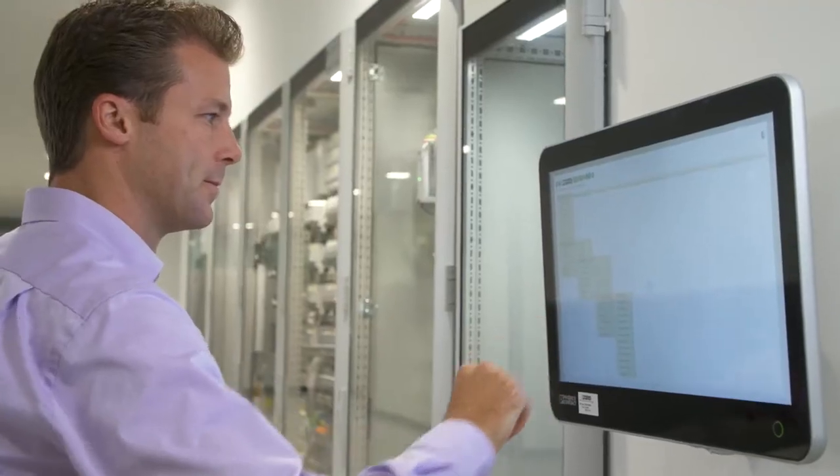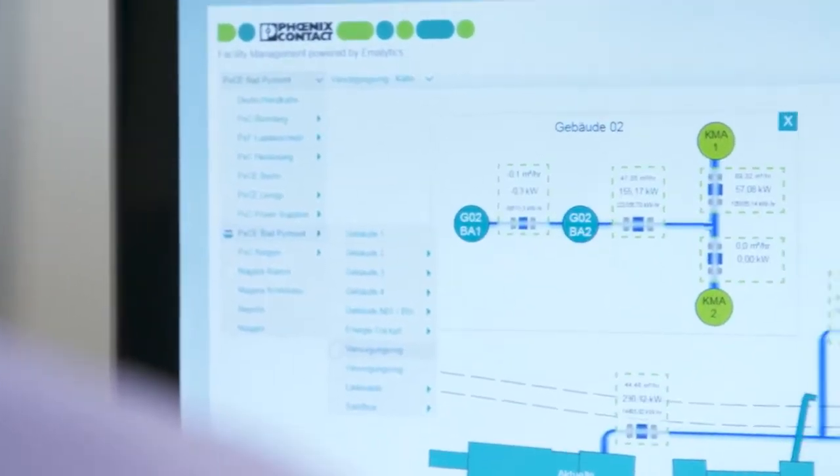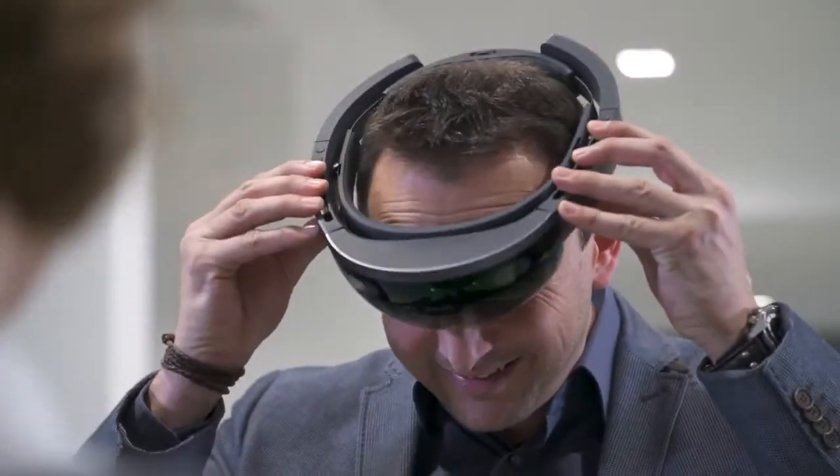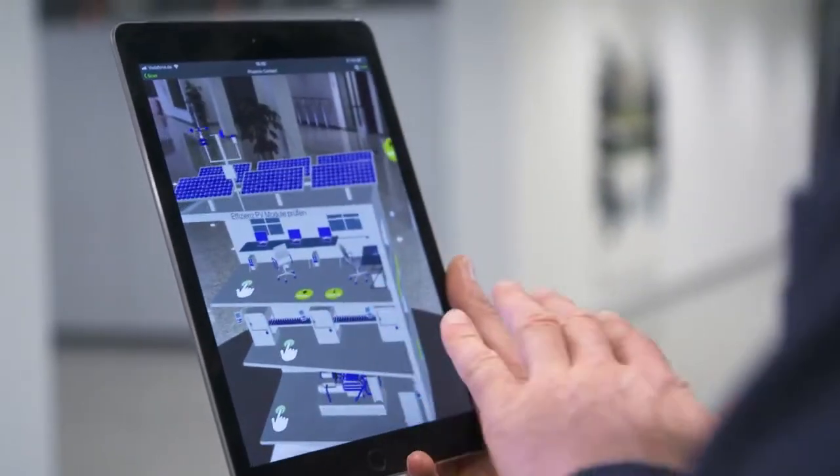With the high level of data depth, Emolytics creates transparency. Augmented reality technology makes it possible to experience this transparency. If you are also interested in experiencing augmented reality with regard to Industry 4.0 and building technology, come and visit us at one of our sites.